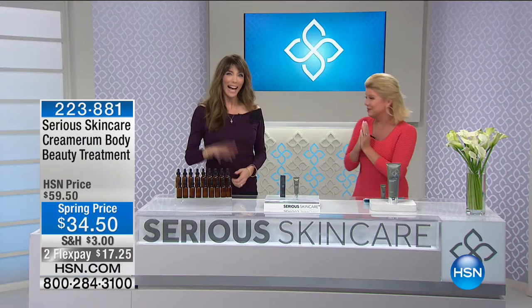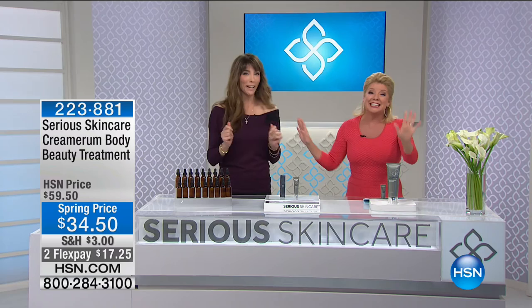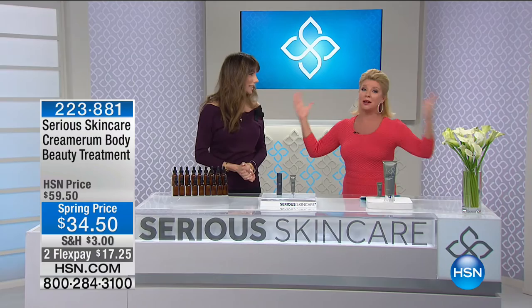Hi everybody! Jennifer thanks everyone for tuning in and introduces CeCe, their esthetician. Jennifer Flavin Stallone has been using and loving the Serious Skin Care line for over 25 years — it's changed her life, her family's lives, and her friends' lives. She invites current customers to call in, and welcomes new customers who joined during the Today's Special.